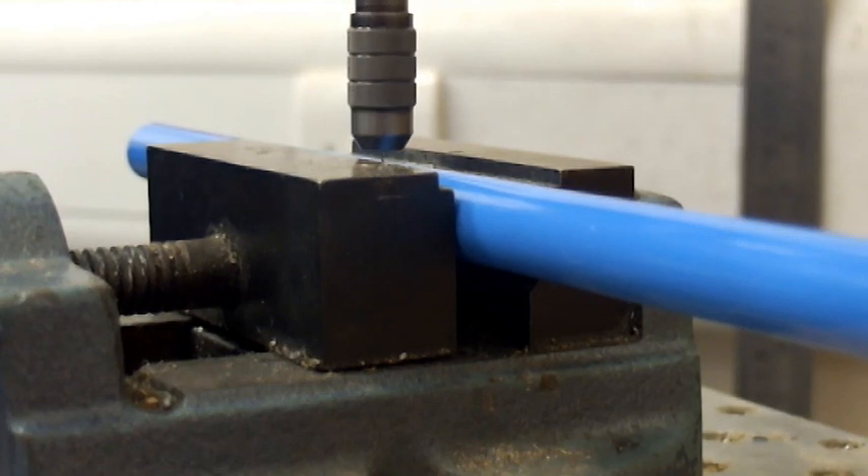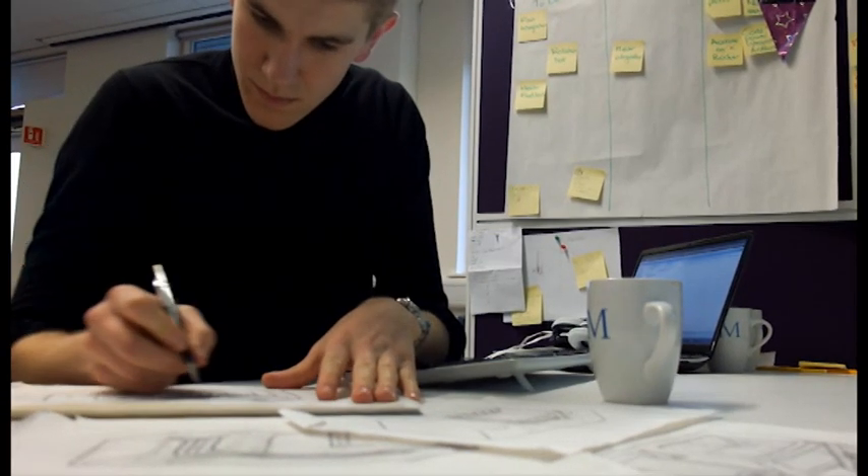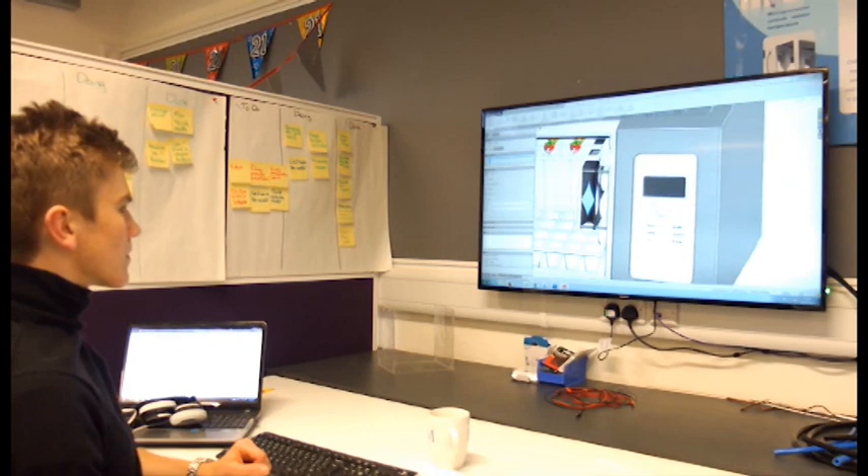We finally worked on optimising our production rates to match the requirements of our target markets. After completing the initial functional prototype, we approached lead users to ask for their feedback.